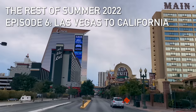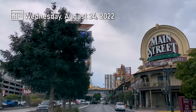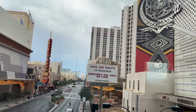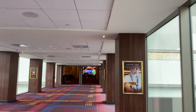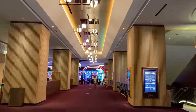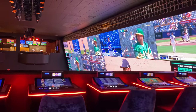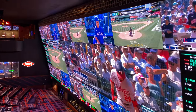Here we are, downtown Las Vegas. And there's this new hotel called Circa. We figured, let's check it out. We've been to Las Vegas many times, and it is always fun in a different way. Check it out — it is like a theater with a huge screen, very cool.